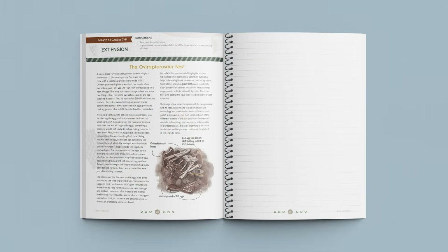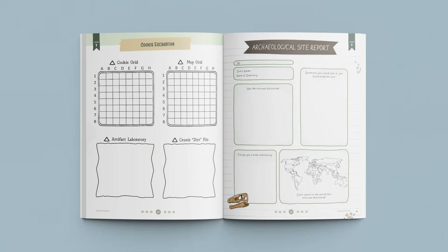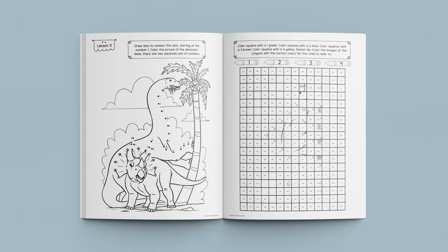They also include lesson extensions, allowing older students to dig deeper into topics. While older siblings are working in their student journals, younger children in kindergarten through second grade have the option to participate in their very own science activity books, which include two engaging activity pages for each lesson.